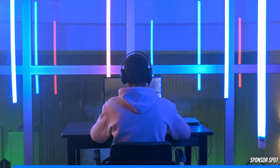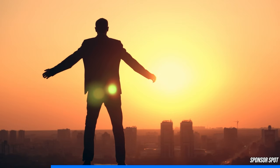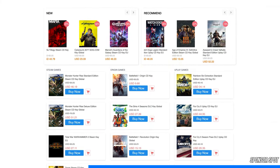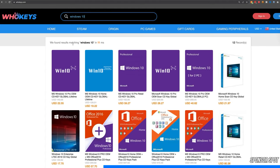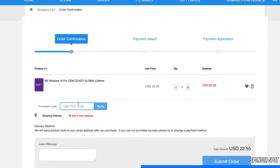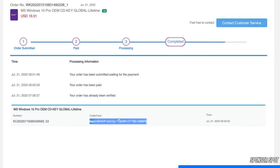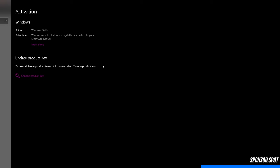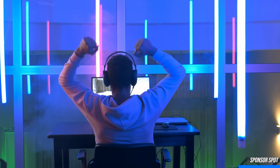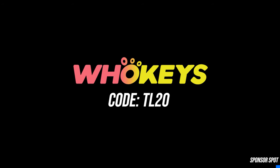This video is sponsored by WhoKeys, a software licensing website dedicated to getting you affordable keys. You can get rid of that Windows activation watermark in a matter of minutes — head to the video description, click the sponsor link and enjoy an additional 25% off using coupon code TR20. With PayPal checkout and quick key delivery, just hit the Windows key, type activate and paste your key to become fully activated. Thank you WhoKeys for sponsoring this video.